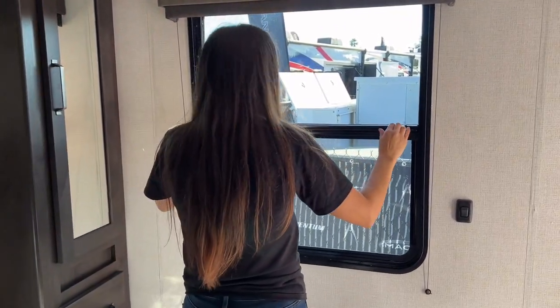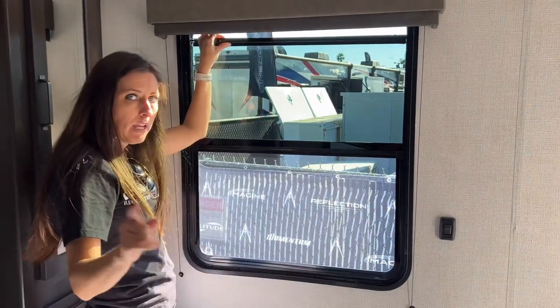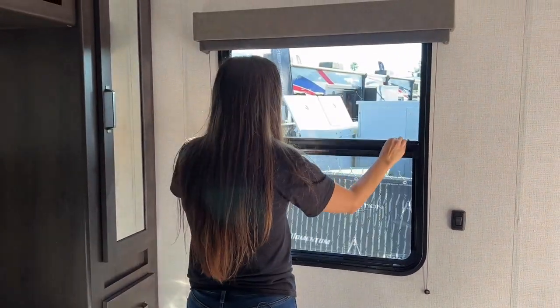The bedroom windows are so large, and every single window in this unit does open. On a Florida day like this, where it's nice and sunny and around 72 degrees, it's a perfect time to open up those windows.